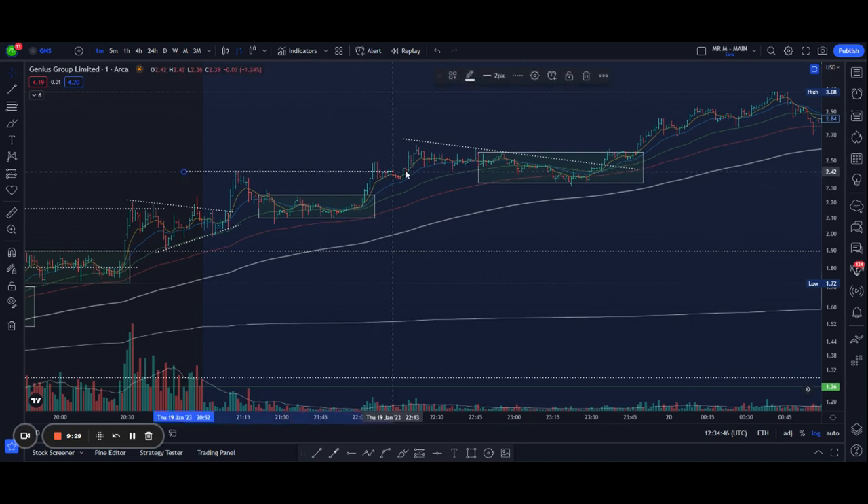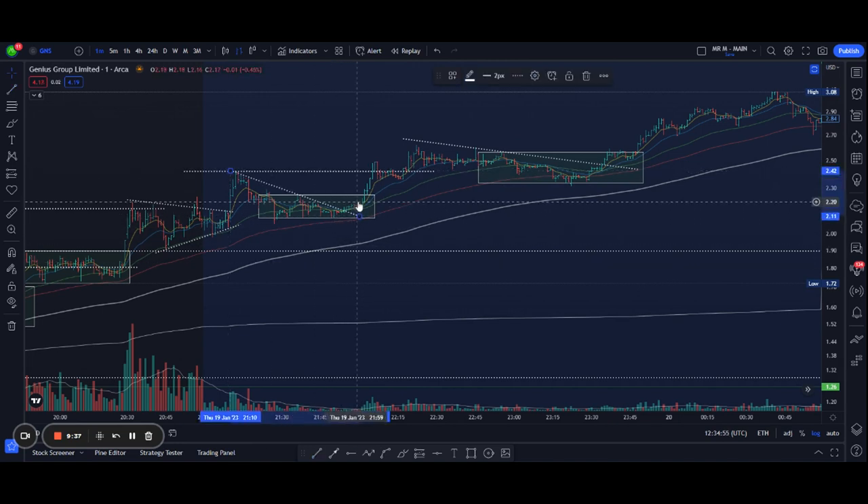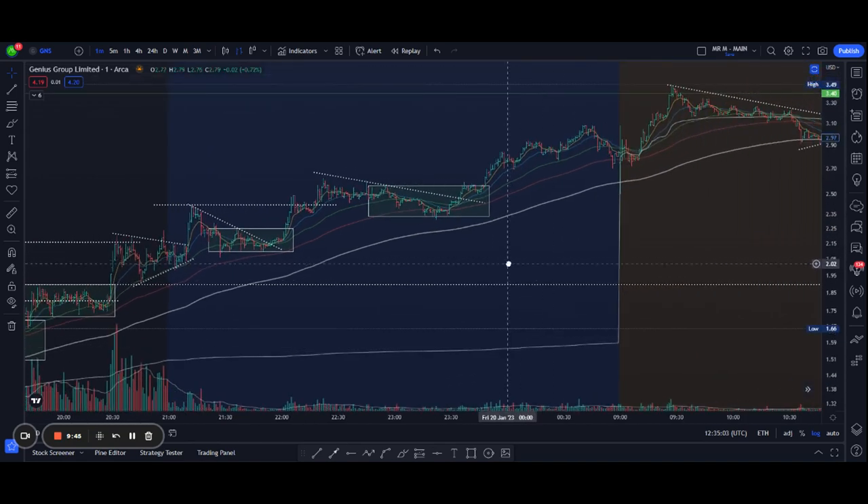Once again it pulled back in a similar story — a wedge pattern found support around $2.05, then showed up again and continued the same fashion for the rest of the pre-market, making a new high at $3.08. What a massive runner.